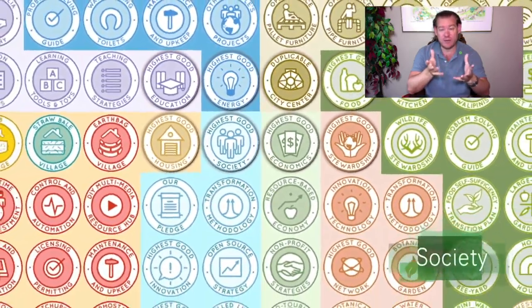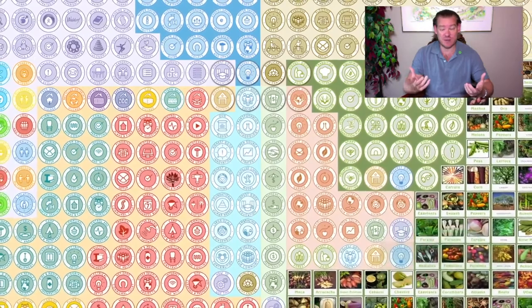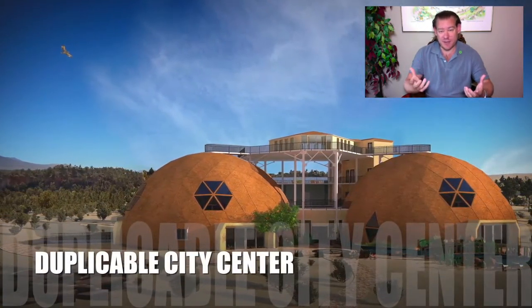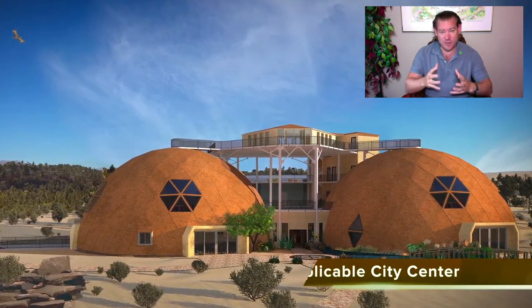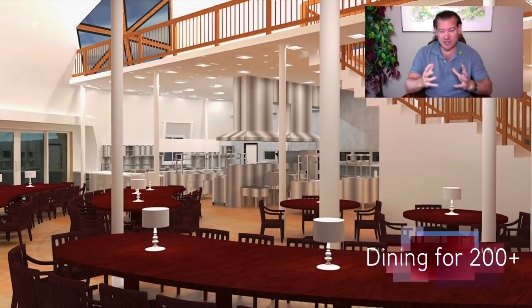We're creating a blueprint for ecological living that incorporates and combines the physical foundations of sustainability — which are food, energy, and housing — with the emotional foundations of sustainability that we've identified as highest good education models, highest good economic models, fulfilled living practices, and true-er stewardship. We're putting these things together as an open source DIY project where you can create a complete teacher demonstration hub.